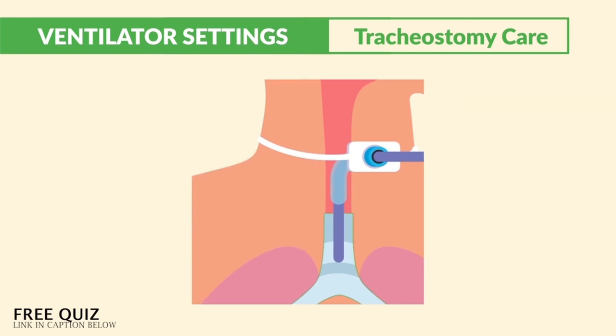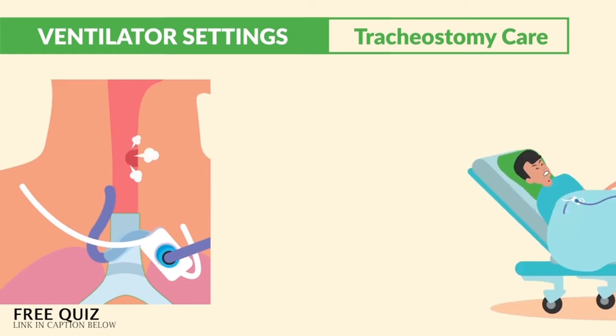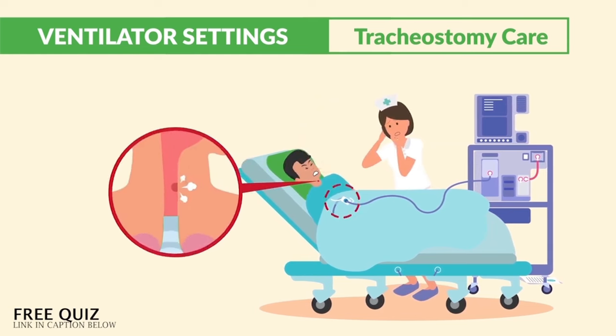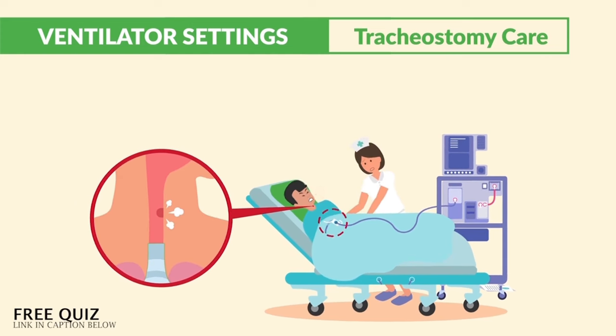Now, what happens if the tracheostomy does get dislodged or pops out? Let's say you're going to check on your patient and you find the trach tube sitting on the bed. Now we have a loss of airway from a closed stoma and the patient is gasping for air. This, my friends, is a medical emergency.